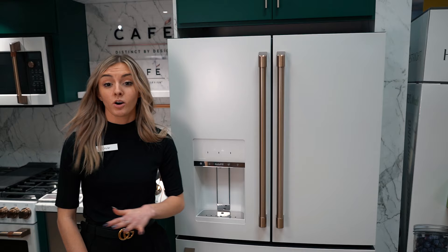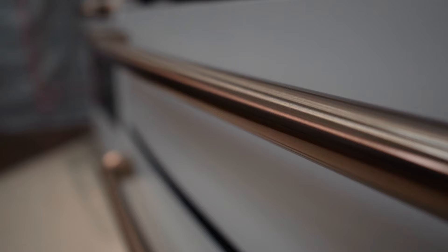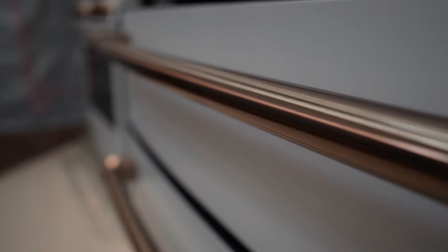Hopefully you like this fridge as much as I do — it's one of my favorites. This fridge is usually retailed for about $3,700. You can find it here at Boulevard Home. Thanks for watching and make sure you subscribe.